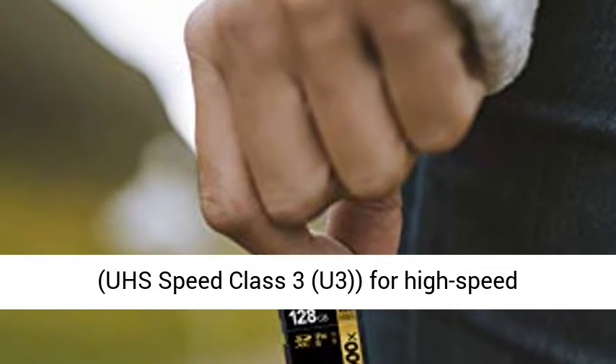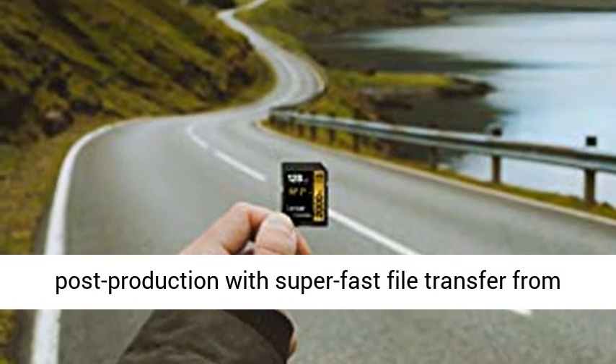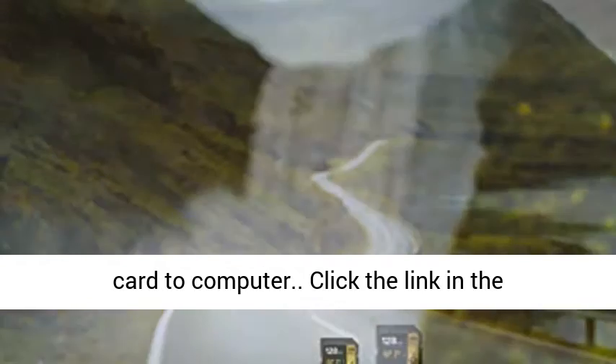The cards also leverage UHS-II technology, UHS Speed Class 3 (U3), for high-speed performance, and power through post-production with super-fast file transfer from card to computer.